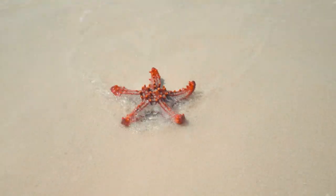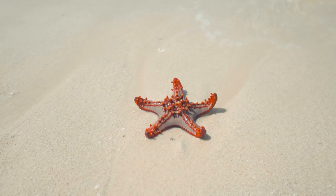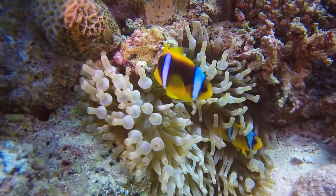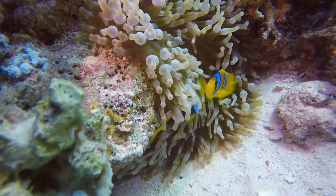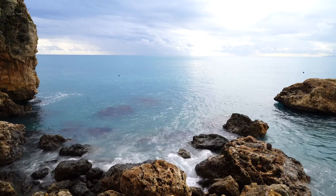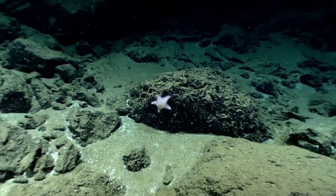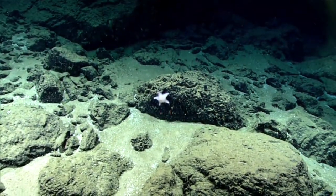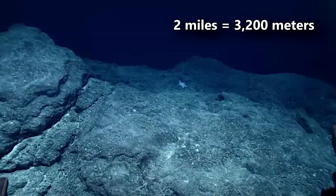Like other members of their order, slime stars push their gut outside of their body and all over their meal in order to start the digestion process. As the animal is liquefied, the slime star pulls its stomach back in along with the food it consumed. Slime stars live in marine waters throughout the world, including polar regions, and can be found on sandy, muddy, or rocky substrate from tide pool habitats all the way down to the ocean's depths.